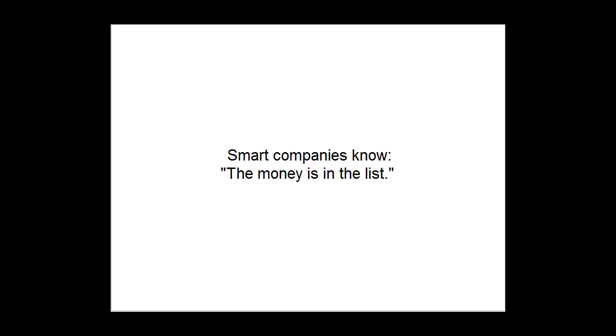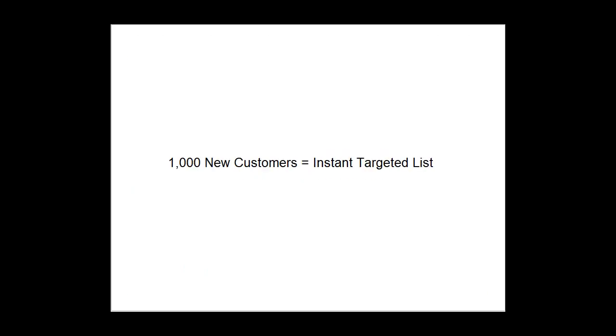Smart companies know that the money is in the list. 1,000 new customers for this company means an instant targeted list of 1,000 new customers. This list has proven to respond to your offer as they are all now past paid customers. They'll most likely never pay full retail price for your services, as that's probably why they signed up for Groupon or Living Social to begin with.